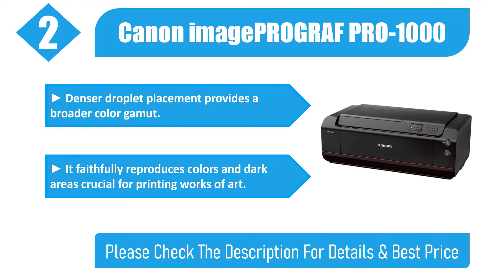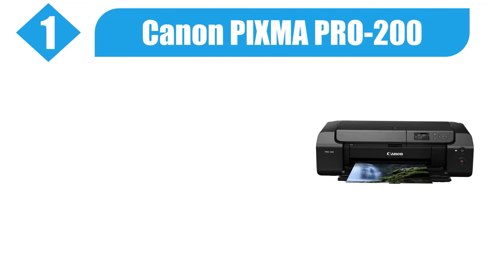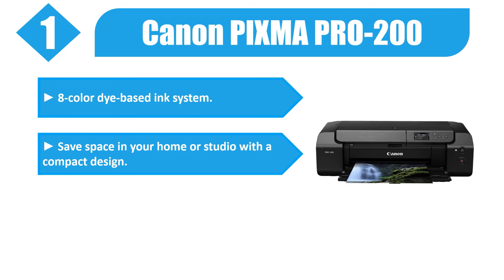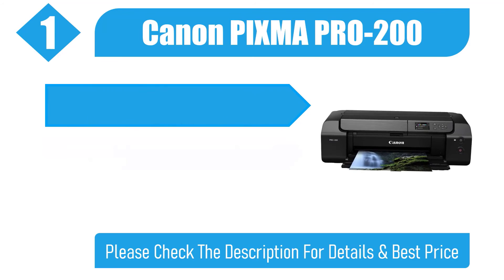It faithfully reproduces colors and dark areas, crucial for printing works of art. Please check the description for details and best price. Number one: Canon PIXMA PRO-200. Features an 8-color dye-based ink system. Save space in your home or studio with its compact design, delivering high-quality bordered A3-plus prints in just 90 seconds.